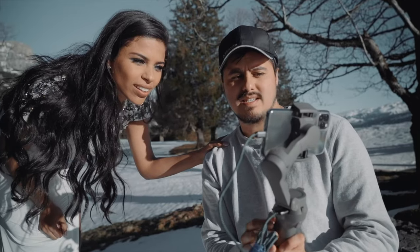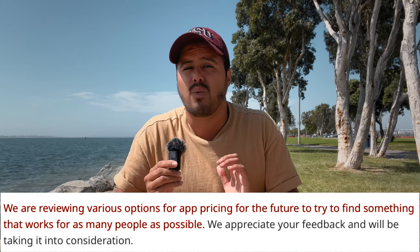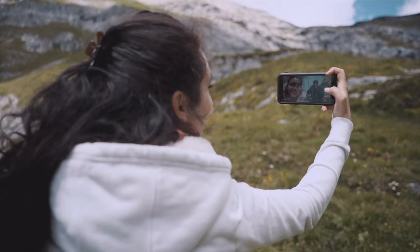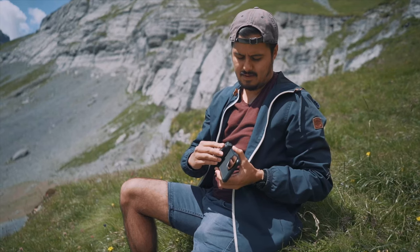It hurts to see a great video app like Filmic Pro moving to an expensive subscription model, and I can only hope they'll change their minds or at least offer a cheaper alternative for those who can't afford to pay that much every year. Filmic Pro says, and I quote: 'We are reviewing various options for app pricing for the future to try to find something that works for as many people as possible.' I strongly believe that smartphone filmmaking should be affordable for everyone, as smartphone cameras are not yet at the level of mirrorless cameras. I absolutely support Filmic Pro's endeavor to continue developing one of the best smartphone video apps, and I hope they'll find a way to make it more affordable.